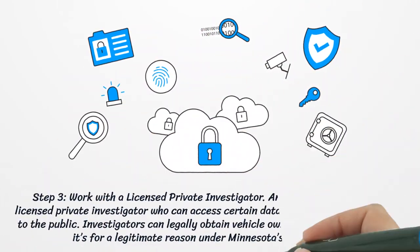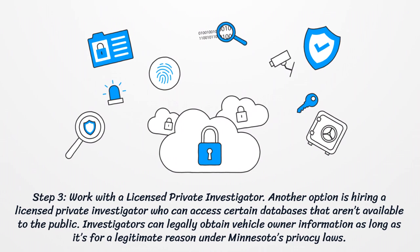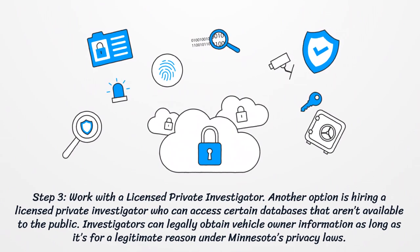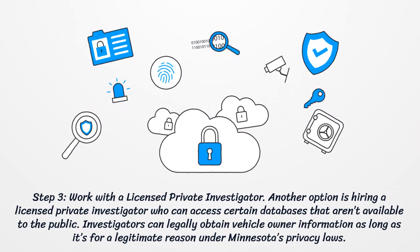Step 3: Work with a Licensed Private Investigator. Another option is hiring a licensed private investigator who can access certain databases that aren't available to the public. Investigators can legally obtain vehicle owner information as long as it's for a legitimate reason under Minnesota's privacy laws.